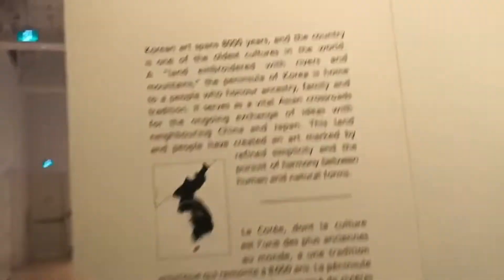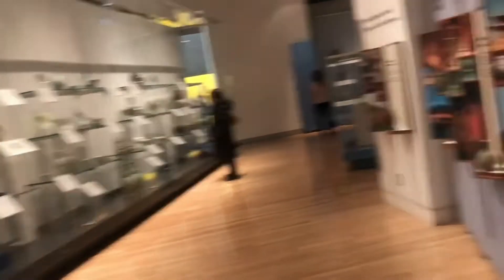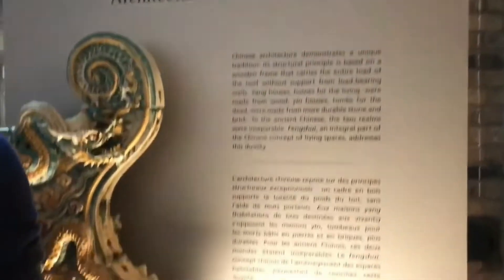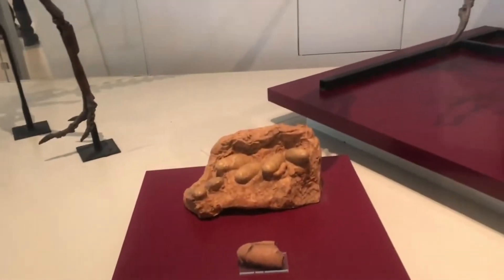There's also the newest addition to the list, the Aga Khan Museum, opened in September 2014. The museum is dedicated to Islamic art and features a collection of Islamic, Persian, and Muslim art. You can also visit the Ontario Science Centre to observe various science expeditions.